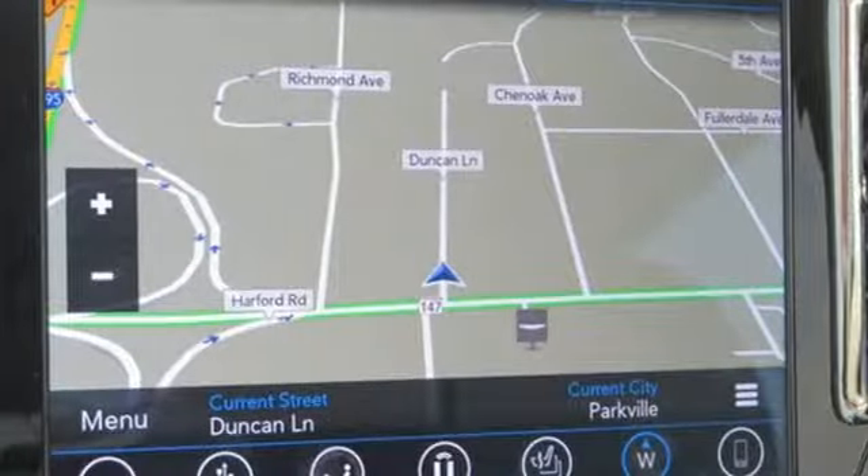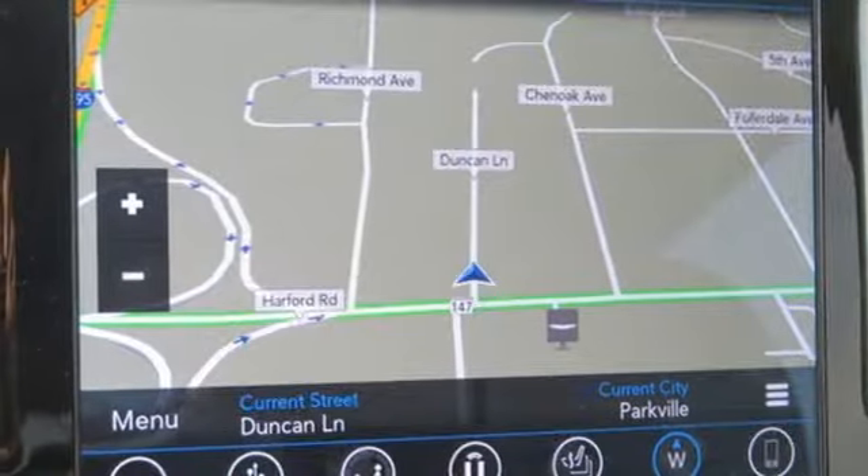Chrysler — where bold ideas merge with brilliant innovation. Hurry in today and see it for yourself.